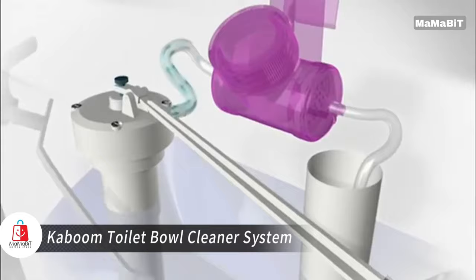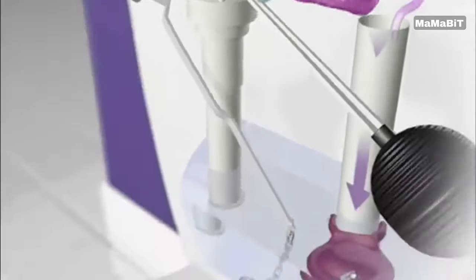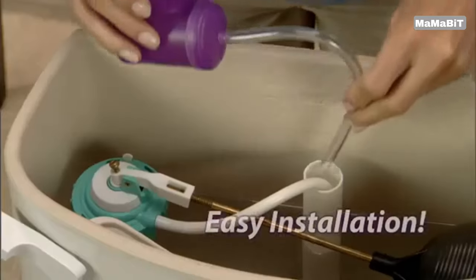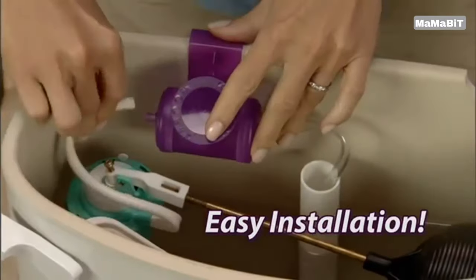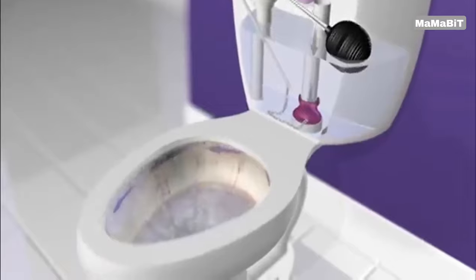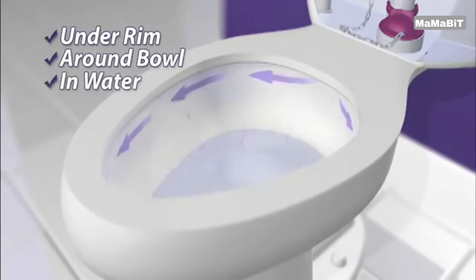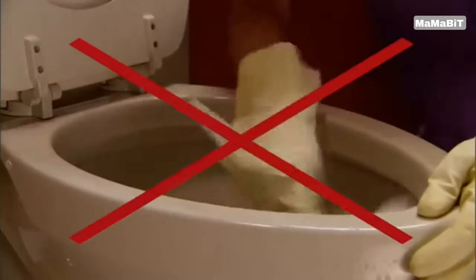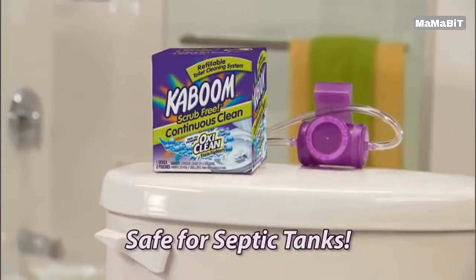Revolutionize your bathroom cleaning routine with the Kaboom Toilet Bowl Cleaner System. This innovative product cleans your toilet with every flush, providing continuous freshness for up to six months. The system includes two refill tablets, each lasting three months, for a total of six months of automatic cleaning. The continuous clean system easily attaches within your toilet tank, working silently behind the scenes to keep your bowl sparkling clean.